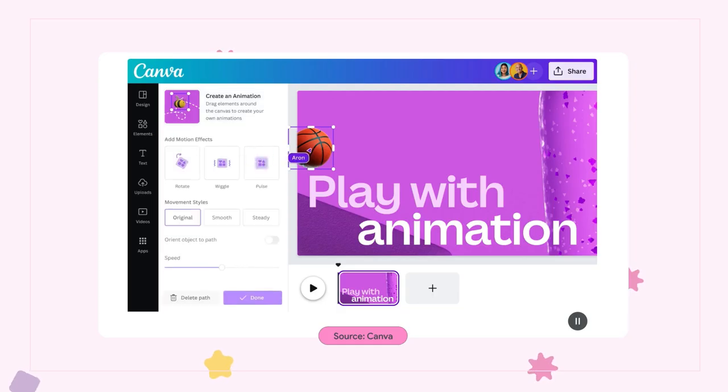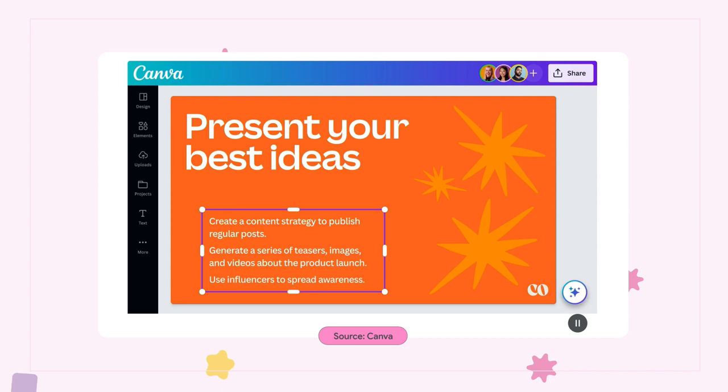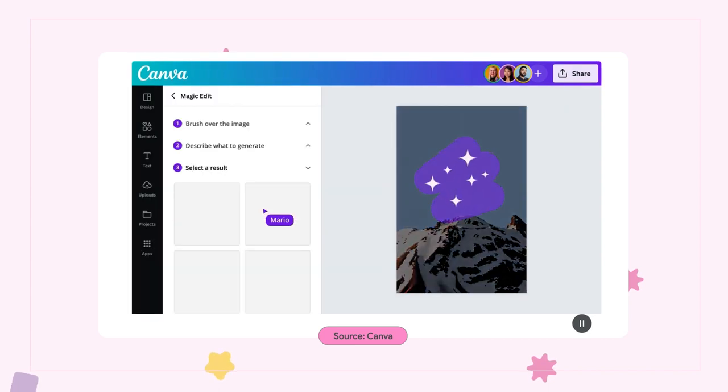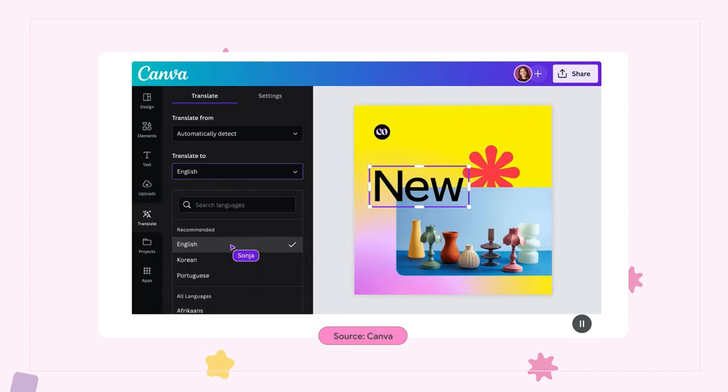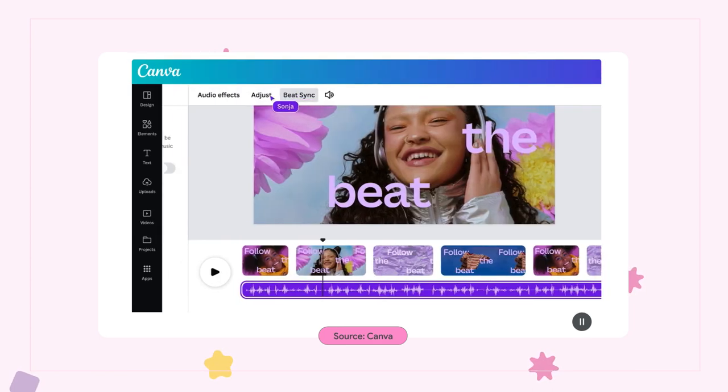In other Canva news, creators can now liven up their pictures with animations, create first drafts with simple text prompts in MagicWrite, add or replace elements of an image by describing it in MagicEdit, and translate text and designs in more than a hundred different languages. There's even an option to beat sync videos. If you haven't already, go check out the design playground that is Canva.